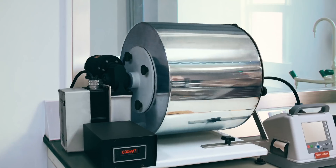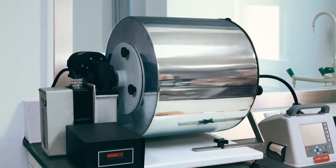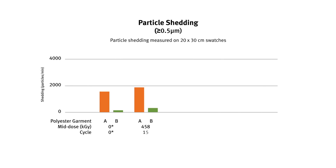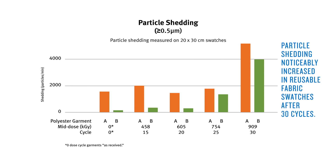The amount of particles released by reusable garments and fabric were also measured using Helmke drum testing. After 30 cycles, particle shedding noticeably increased on fabric swatches cut from the tested reusable garments.